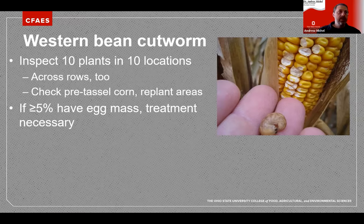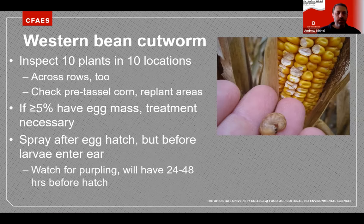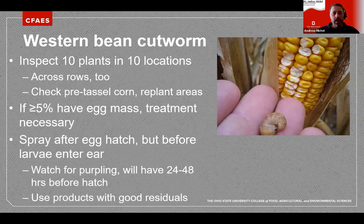Timing of treatment is critical: spray after egg hatch but before larvae enter the ear. If you find eggs, mark that plant using GPS or Google Maps and go back to monitor the color change. If eggs are white, it's about five days before they start hatching. Watch for the purple color. Use products with good residuals because once they hatch, the tiny larvae are very susceptible to insecticides. The eggs are usually laid on the upper two most leaves, which get the most pollen from the emerging tassel and are close to the primary ear.